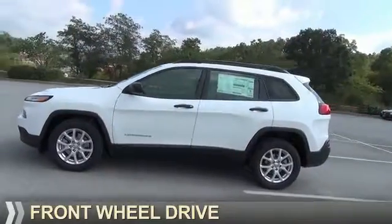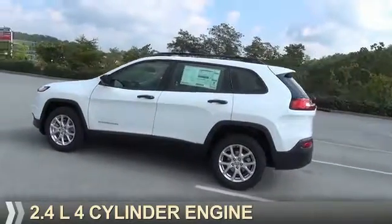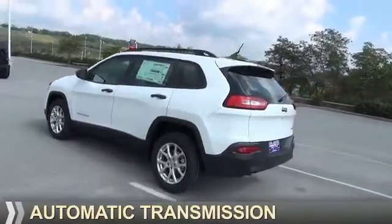It's powered by Front Wheel Drive, a 2.4-liter, 4-cylinder engine, and an automatic transmission.